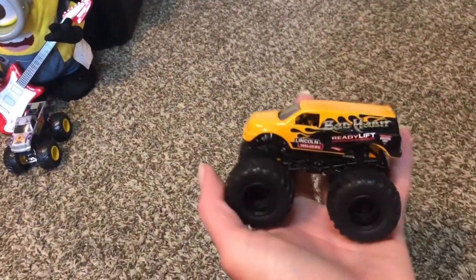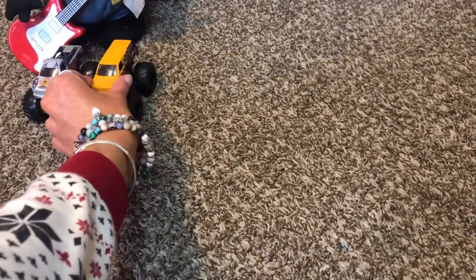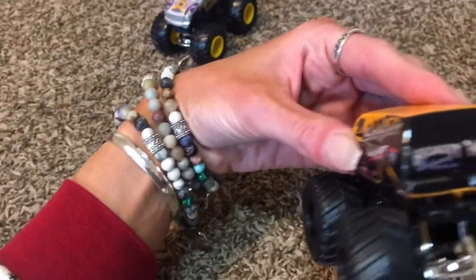Bad Habit! You just got him for Christmas, right? Yeah, but the behind does not look like Jonah's. The behind is a little different — it has the sponsors, it says Bad Habit on the back.